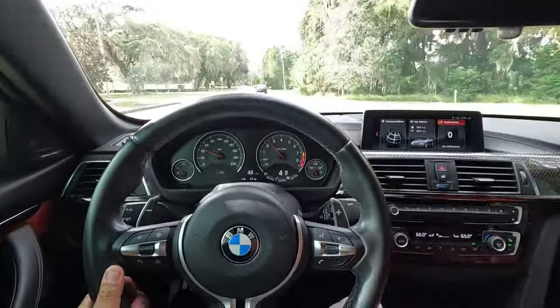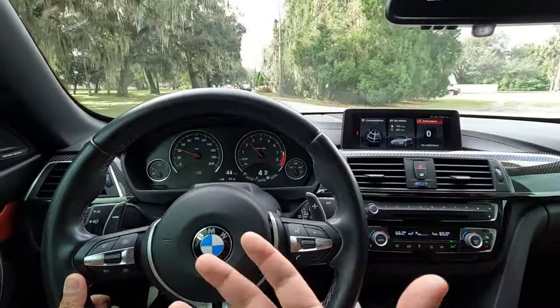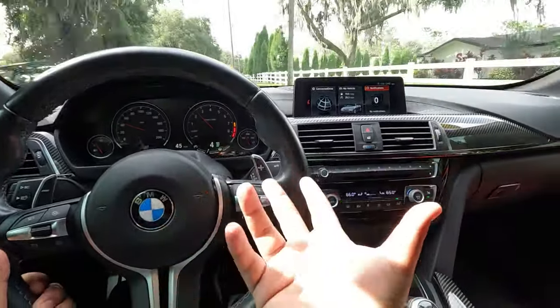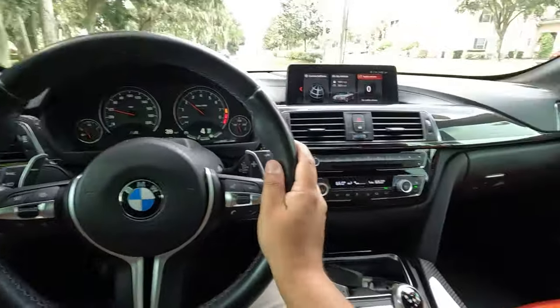We're driving about a 32,000-mile example. This car still feels very solid — I'm just surprised how solid it feels. There's no rattles, this feels brand new. Everything's in great shape. This car was very well taken care of.